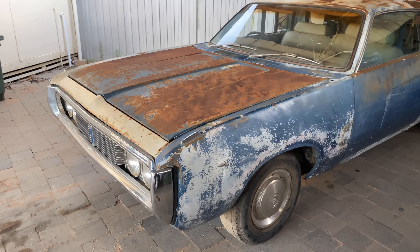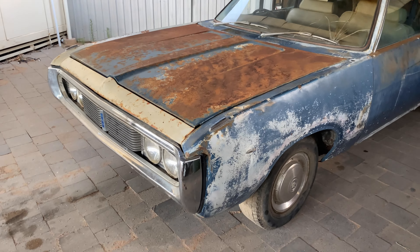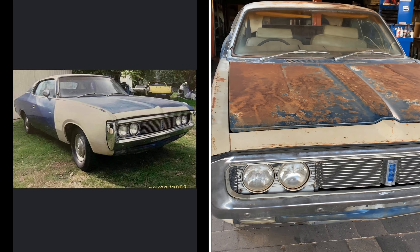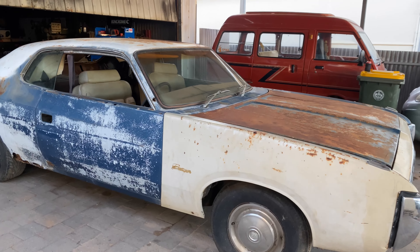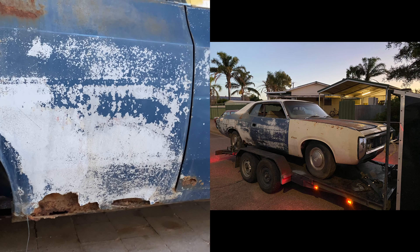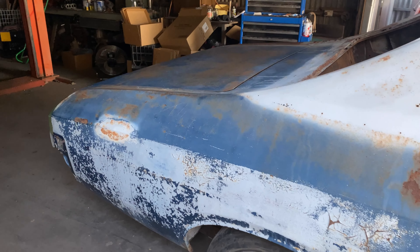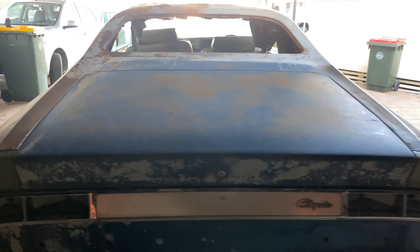I've spoken to a lot of people about it. I've got a picture from back in 2003 of the car on someone's back lawn — I'll put the picture somewhere where you'll be able to see it. This has come all the way from Sydney, got here last night. I'm just absolutely over the moon.